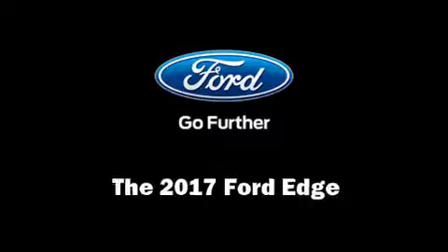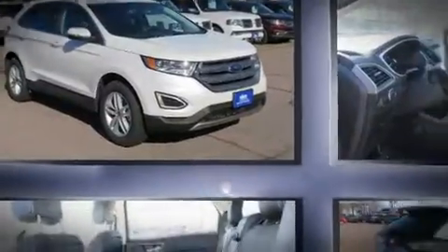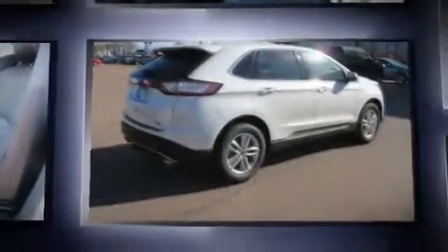Take command of the road in the 2017 Ford Edge. The engine breathes better thanks to a turbocharger, improving both performance and economy.